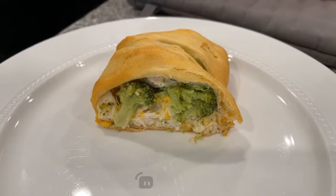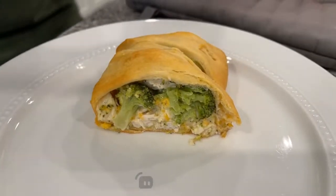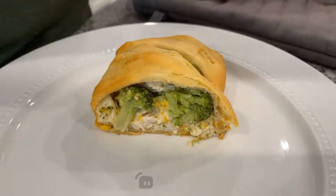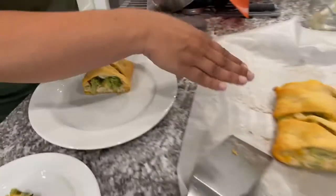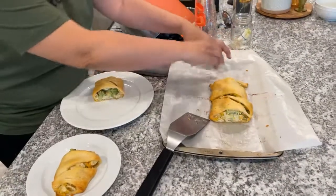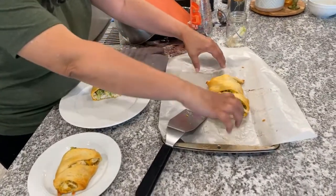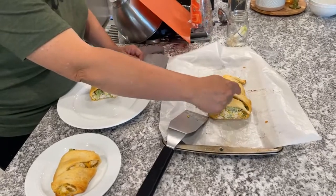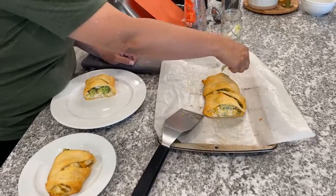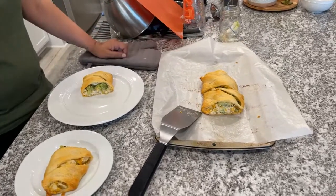You mix it in a bowl — you want to shred your chicken and mix it in a bowl. Then when you put your croissant rolls, you want to put them fat end to fat end and line them up, then put the mixture down the center and use the tails to wrap around, and bake like that.